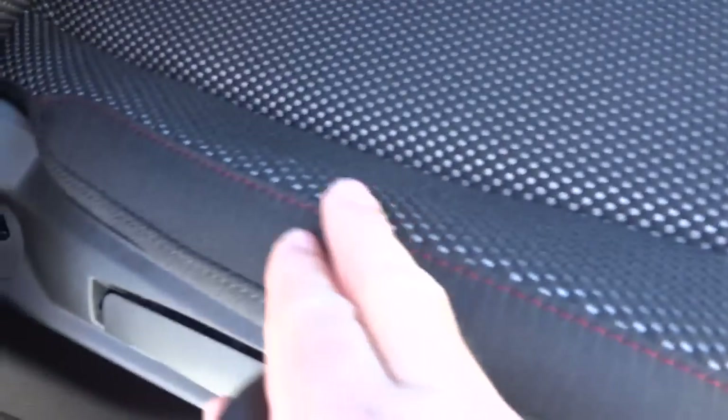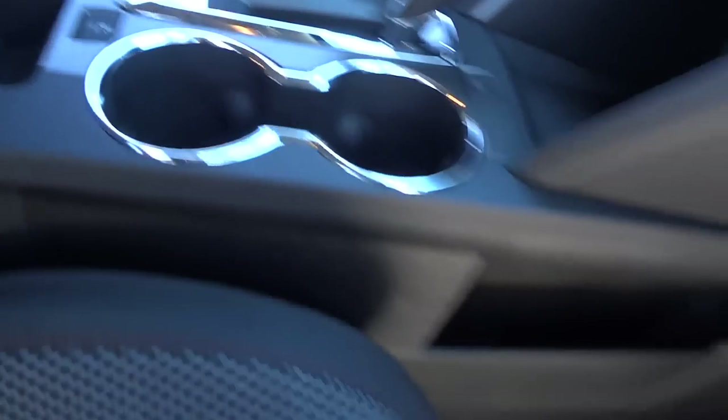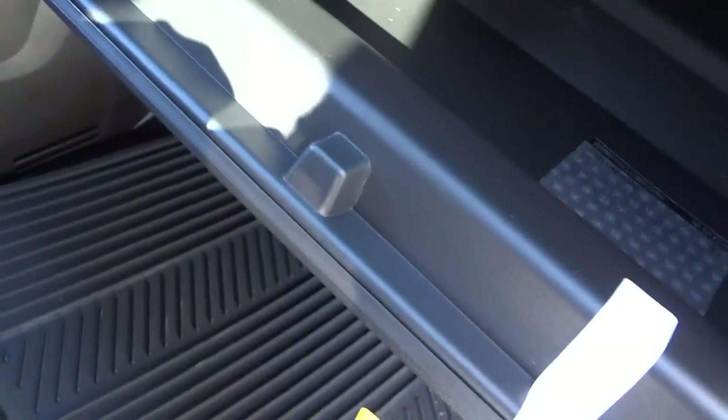The perforated fabric might help keep the seat from getting hot in the sun — just thought about that. This one also has rubber slush mats in it, and the glove compartment is a pretty good size.